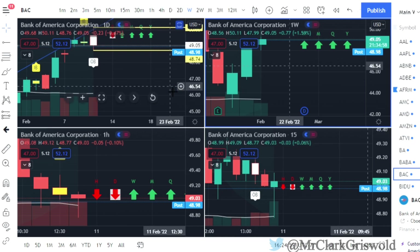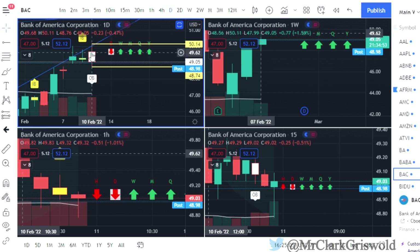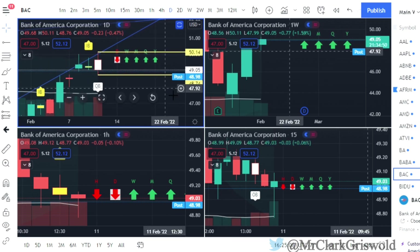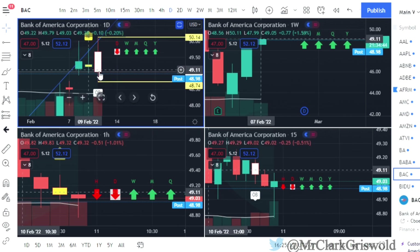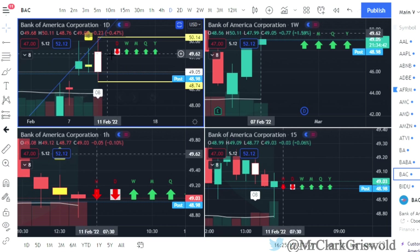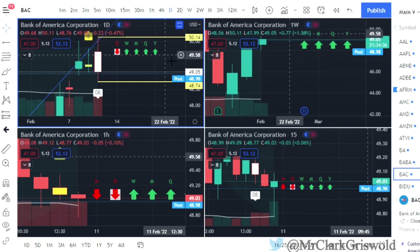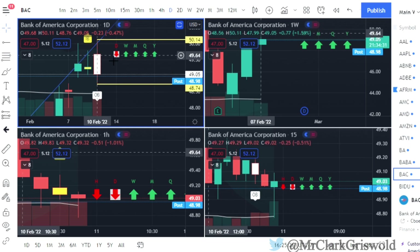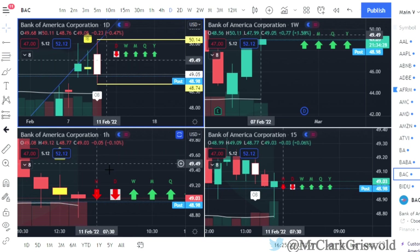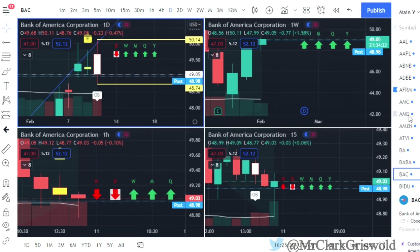BAC — Bank of America — we had a 1-3 setup: an inside bar followed by an outside bar. Just to review: an inside bar doesn't break the high or low of the previous day; an outside bar does the opposite — it breaks both the high and the low. We have an outside bar on BAC with full time frame continuity. Calls would be at $50.14, puts at $48.74. BAC is going on the list.